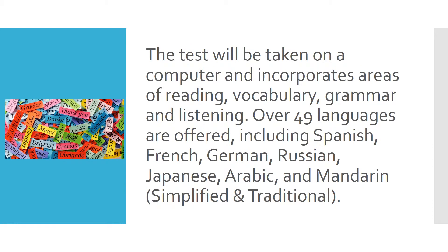The test will be taken on a computer and incorporates areas of reading, vocabulary, grammar, and listening. Over 49 languages are offered, including Spanish, French, German, Russian, Japanese, Arabic, and Mandarin.